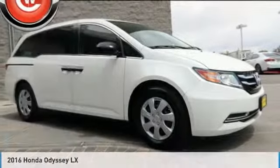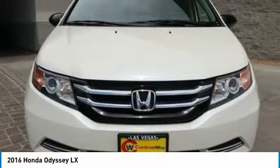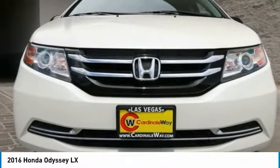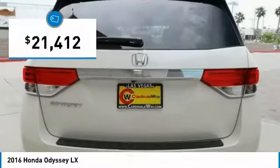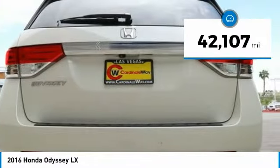The 2016 Honda Odyssey is a showcase of distinguished style, captivating technology, and advanced safety features — a must for all families. It is priced below $25,000 and has less than 45,000 miles.